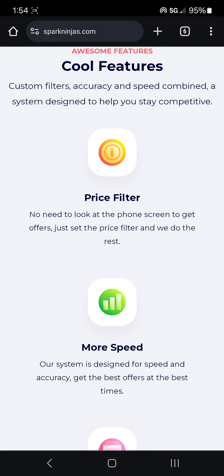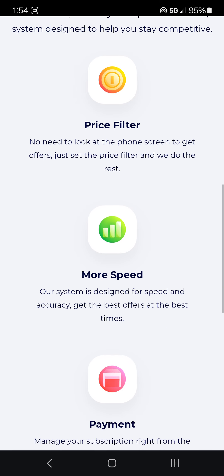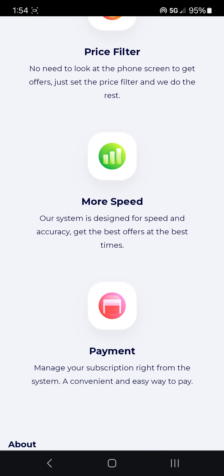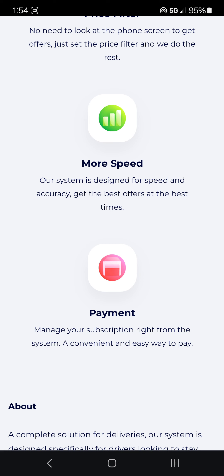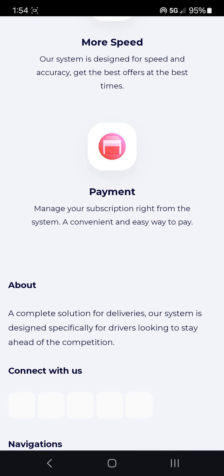It says 'Set the price filter and we do the rest.' Walmart Spark, hello, do you see this? I'm talking to the software engineers at Walmart Spark. It says 'Our system is designed for speed and accuracy. Get the best offers at the best times.' And they even have a subscription — you can subscribe to them.